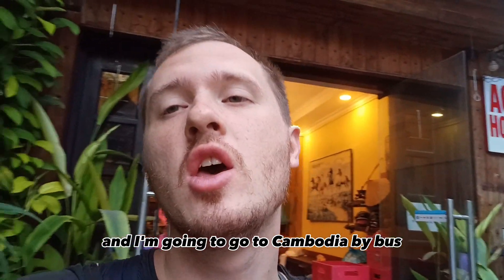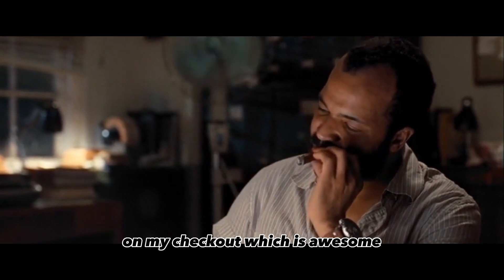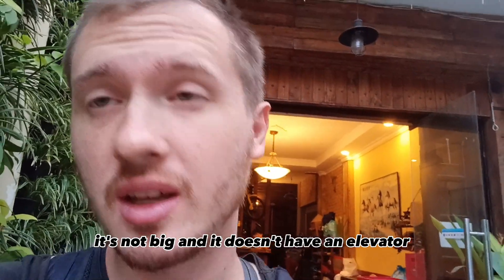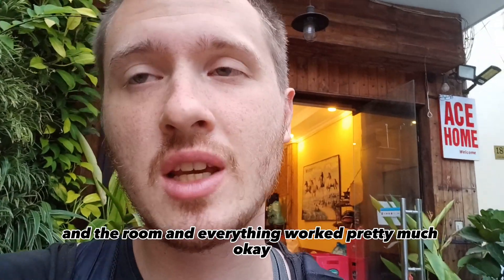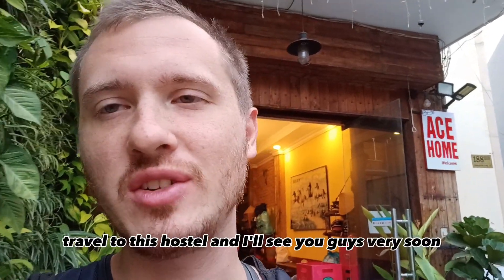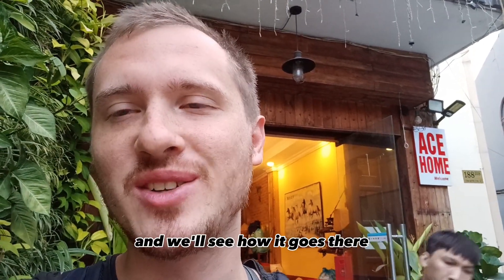I just checked out from the hostel. It's early in the morning, 6:30, and I'm going to go to Cambodia by bus. It was very nice of the staff to offer me free bottled water on checkout, which is awesome. I only slept two hours, so I have to sleep on the bus. In a nutshell, I enjoyed the hostel — it's not big and has no elevator, but that's not a problem for me. The rooftop bar was very nice, and the room worked pretty much okay. I can totally recommend this hostel — nothing dissatisfied me, and the staff was very nice and polite. Travel to this hostel and I'll see you guys very soon. The next review will be from Cambodia, Phnom Penh.